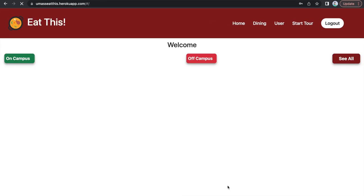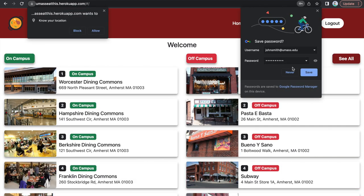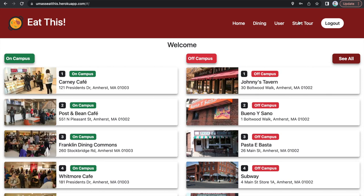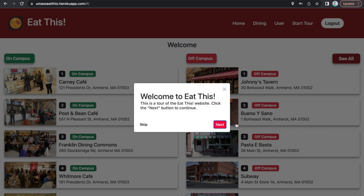Once you have created an account, you'll be sent to the home page of Eat This. You need to allow location, as this is an integral functionality of the website. To streamline users getting their bearings of the website, we've created a virtual tour.